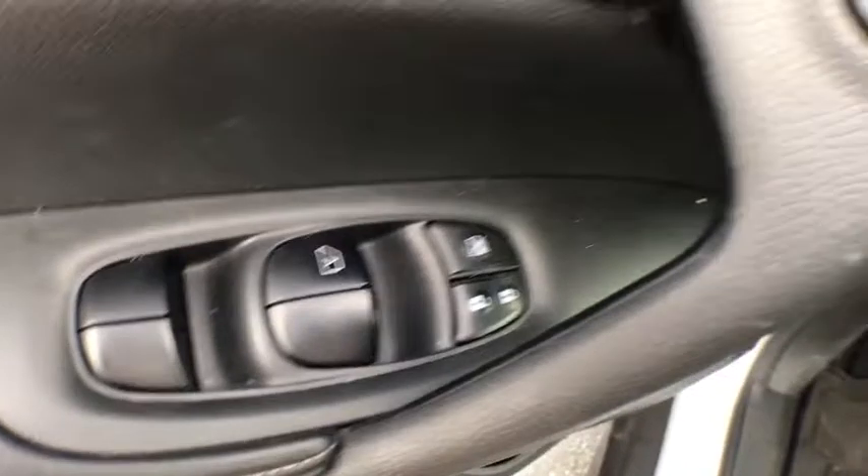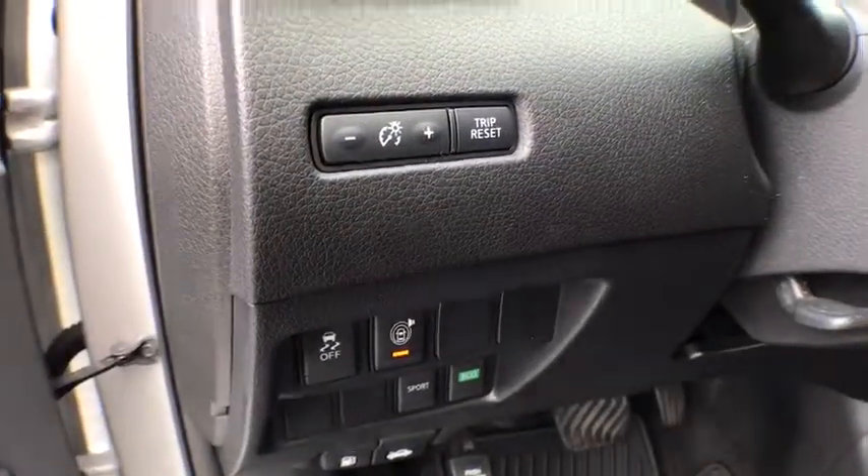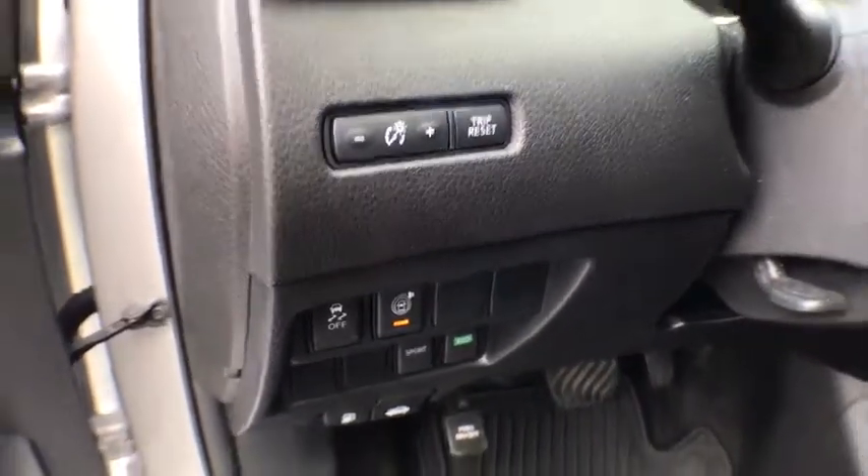Rear window defroster, power windows, electronic stability control, CD player, security system, heated front seat, trip computer, panic alarm.